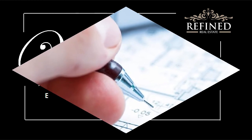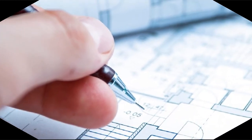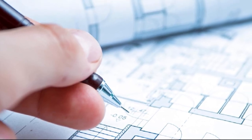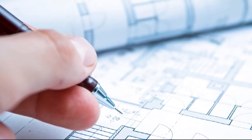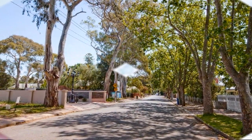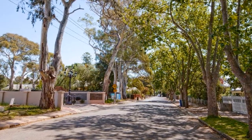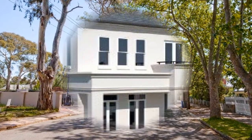Spanning approximately 420 square meters, Refined Real Estate exclusively presents this architecturally designed spectacle. Located in a leafy tree-lined street in one of Adelaide's most prestigious postcodes, this masterpiece represents the pinnacle in lifestyle achievement.